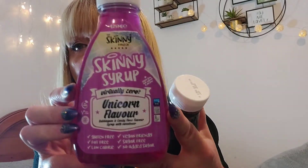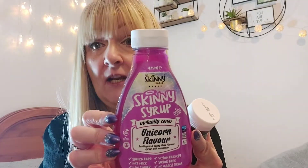I saw these — I'm not sure how much they were, apologies for that — but they're Skinny Syrups. It's virtually zero calories. This is unicorn flavor, so it's bubble gum and candy floss. It's a syrup with sweetener, gluten free, fat free, low calorie, vegan friendly, sugar free, no added sugar. I'm not entirely sure what I'm going to put it on — maybe porridge, maybe in coffee.